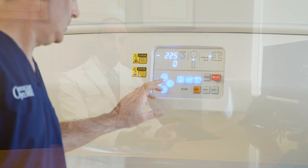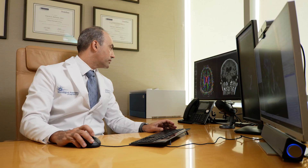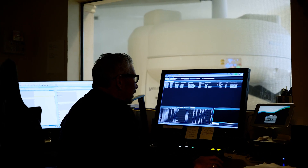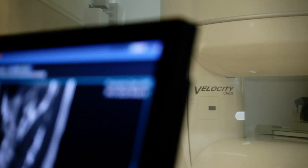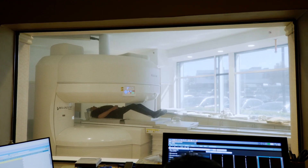Every time there is a new upgrade with some new piece of technology that can be integrated into the magnets, we're always contacted and there's a scheduled upgrade plan. I recommend using this machine because the support is key. I've worked on Siemens, I've worked on Philips, and nowhere have any of those had the response time, the dedication, and the educational factor that Fujifilm has.